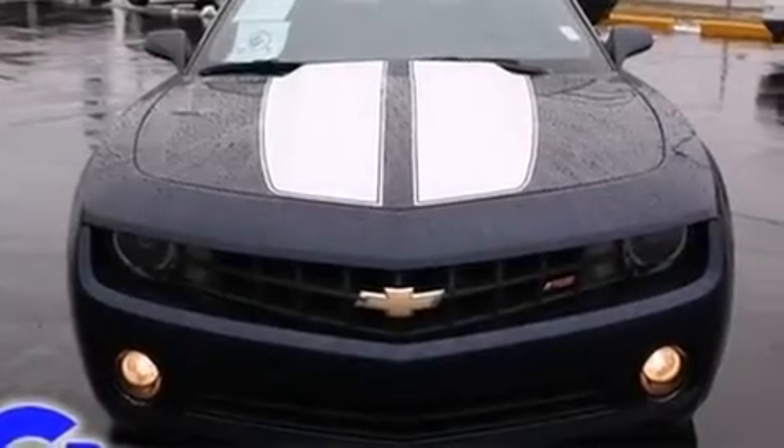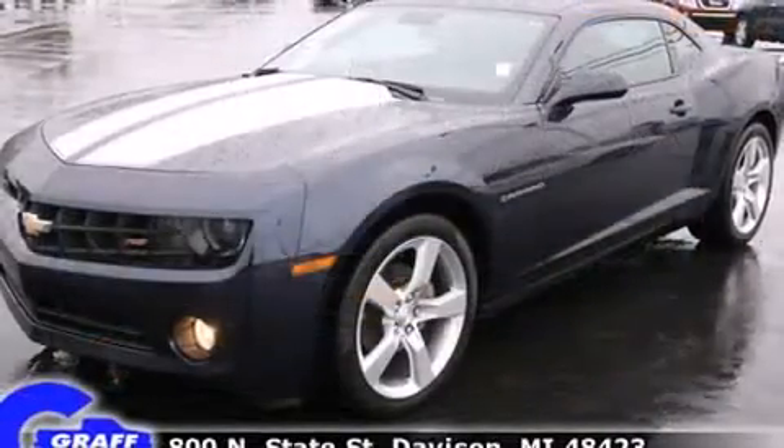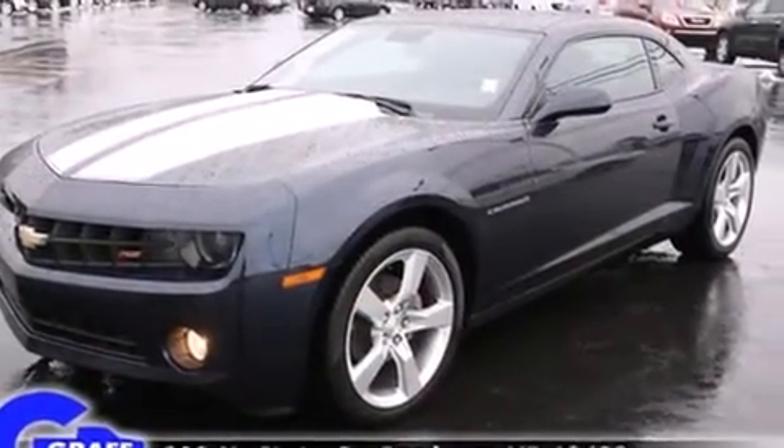Get excited about the 2010 Chevrolet Camaro. With less than 30,000 miles on the odometer, this vehicle proves competitive in its price class based on its condition and value.